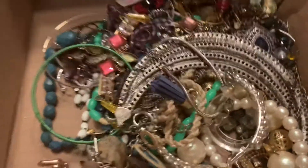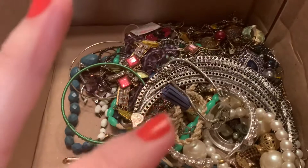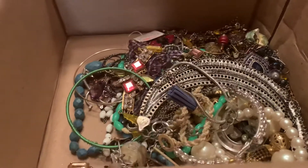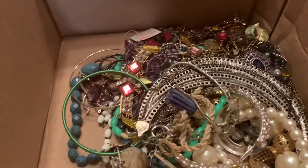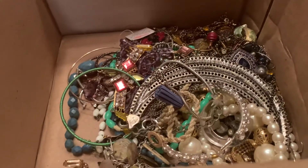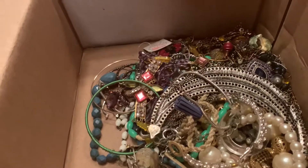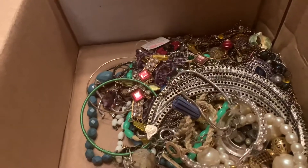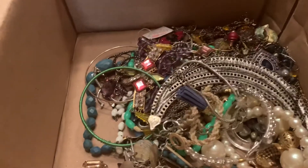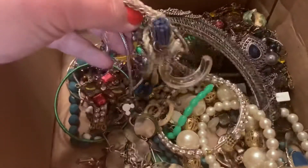Hi everyone. I just wanted to come on and show you a little bit of what I got from my Blue Box that I ordered from Goodwill Blue Box. Pretty disappointed. There's been a lot of hype around these and for months I've been contemplating, do I want to get one? Do I not? So finally I just logged on one day and I happened to pick one up. I got one of the mixed jewelry lots.